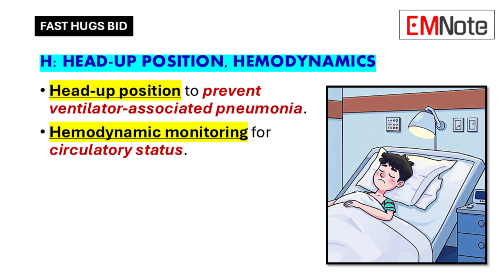H is for head up position and hemodynamics. Keeping the head of the bed elevated helps prevent ventilator-associated pneumonia — a very common problem in the ICU. When patients lie flat, secretions can pool in their lungs, making pneumonia more likely. By elevating the head of the bed, we help those secretions drain away. Hemodynamics refers to blood pressure, heart rate, and other vital signs, which we monitor closely to ensure the patient is stable.